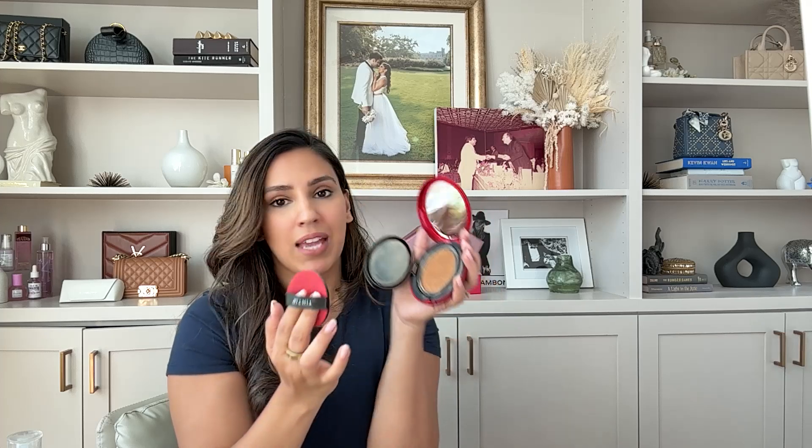Switching gears — I have talked about the Tirtir Cushion Foundation so many times. I bought the big one and also the travel size; they're both on sale right now, about 40% off, making it basically $15. I'm wearing shade 29N. When this cushion foundation first came out in K-beauty, there weren't many shades — I was actually the darkest they offered, which was disappointing. But they've expanded to over 40 shades now. When you open it up, you peel back a little film and it looks like a spongy material — the color sits inside.